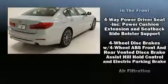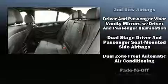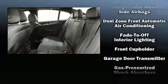A wealth of standard features mean that you no longer have to sacrifice, like power windows, mirrors, and seats, delay off headlights, front and rear reading lights, and a leather steering wheel.